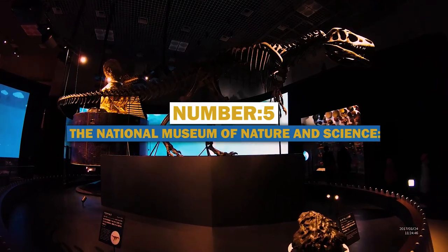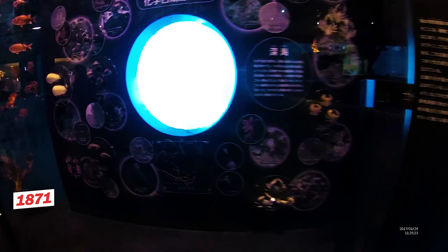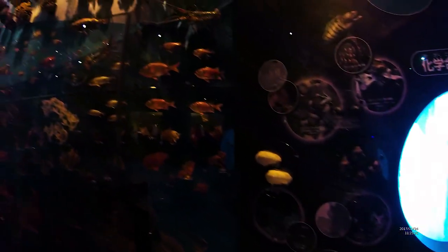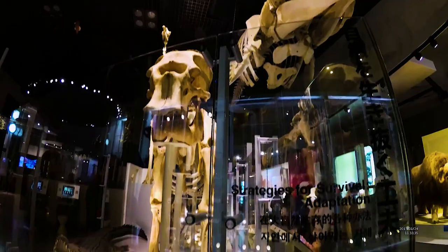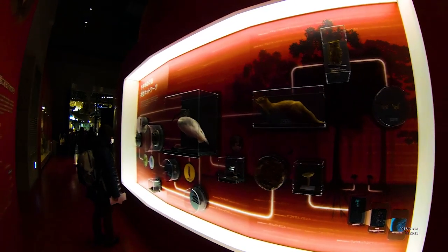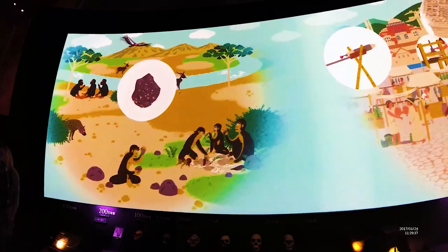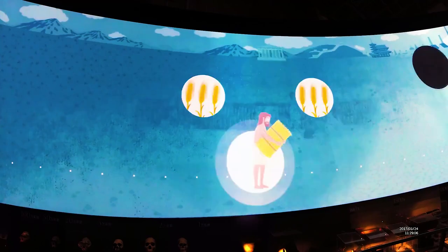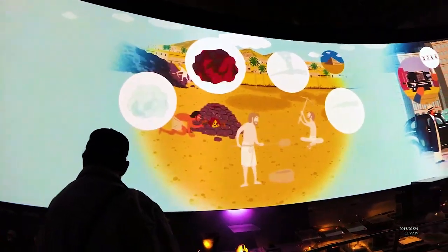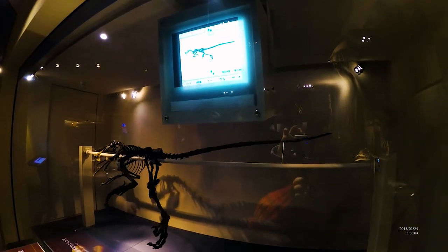Number 5: The National Museum of Nature and Science. Rounding off our list is the National Museum of Nature and Science. Established in 1871 and located in Tokyo, the museum is dedicated to the natural history of Japan and the world. The museum's exhibits include dinosaur fossils, a collection of Japanese flora and fauna, and interactive exhibits on science and technology. One of the museum's most popular exhibits is the Mammals of the World exhibit, which features over 1,000 specimens of mammals from around the world. The museum also has a planetarium and a 3D theater, making it a great destination for families and anyone interested in science and natural history.